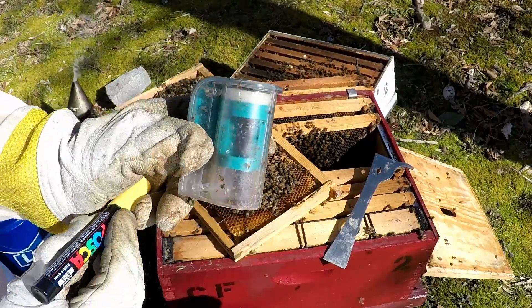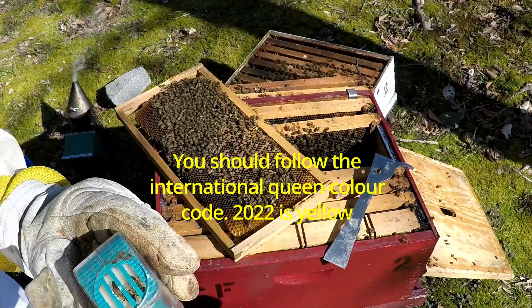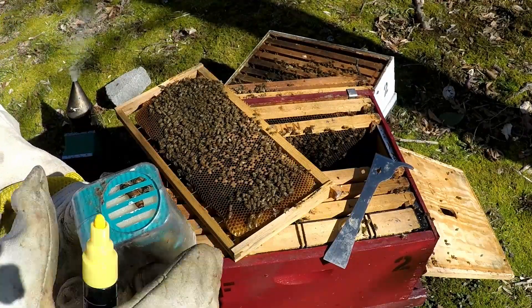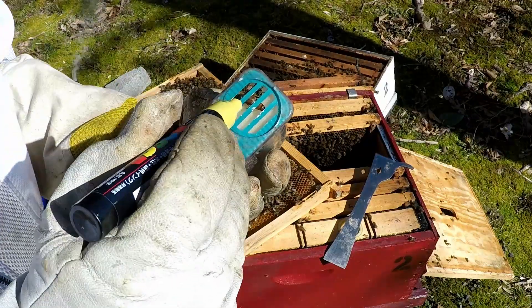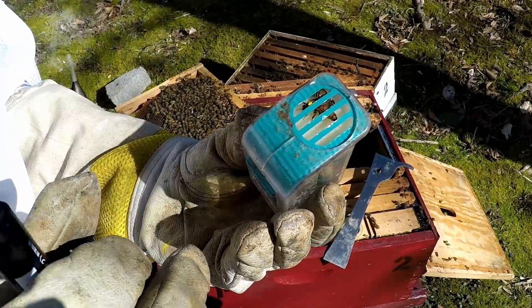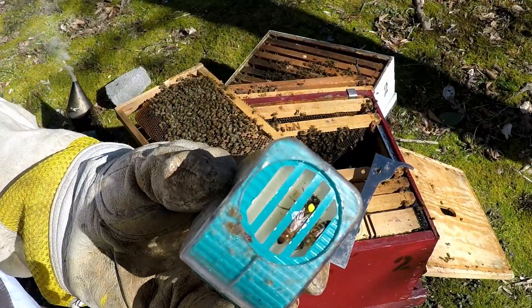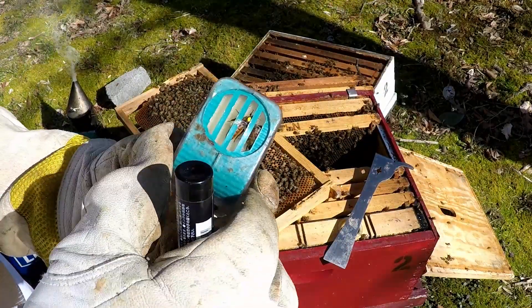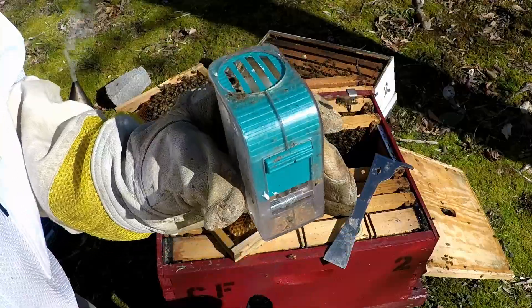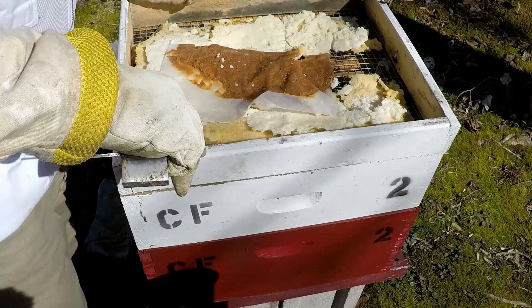I'll have to do it one more time because I had to get the pen ready. You've got to be really careful doing this. We got her thorax there, so we're going to mark her in yellow. Now we pull it down — you can see she's marked. We pull it down so she can walk around. Our queen is marked and back in the box.